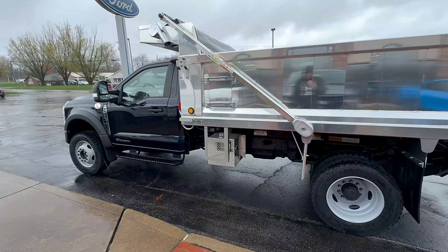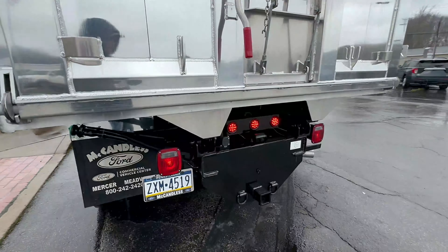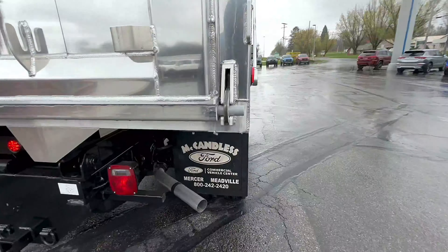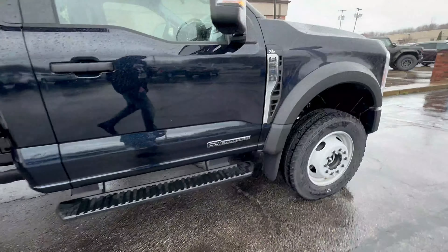I picked up a 2024 Super City bed, raining as usual in Pennsylvania — F-600.